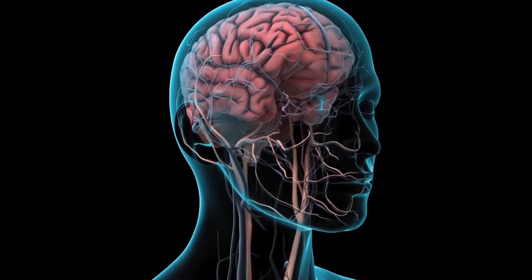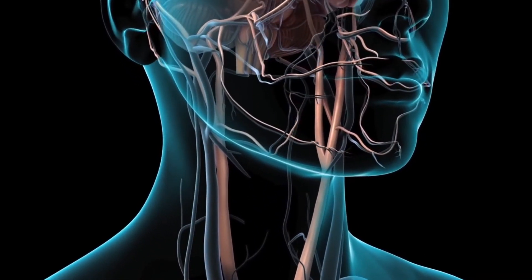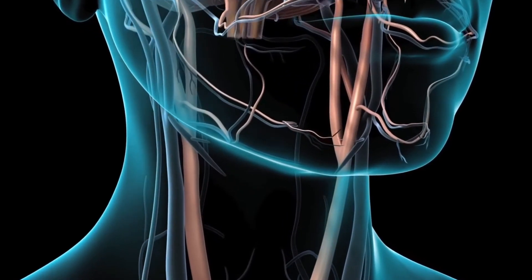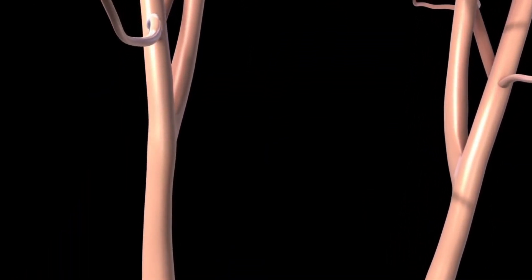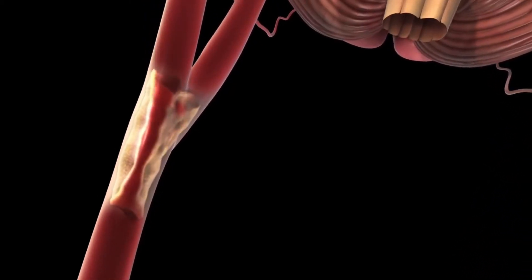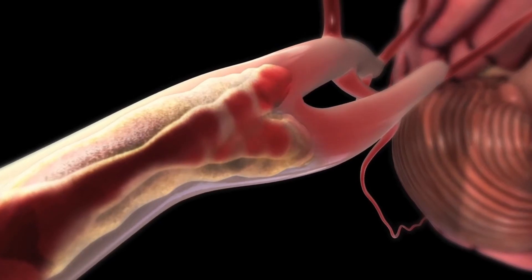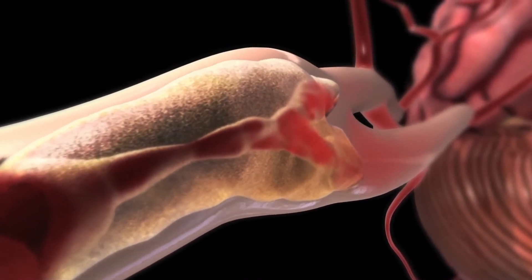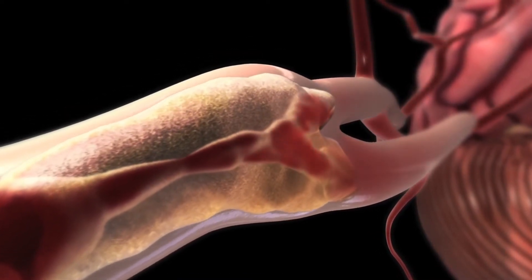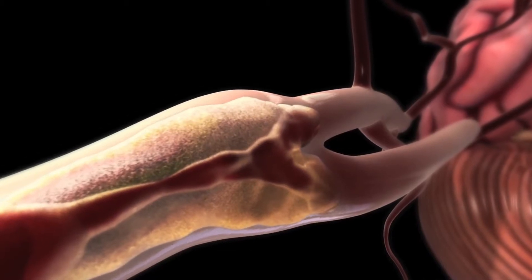In your neck are two major blood vessels called the carotid arteries, which carry oxygen-rich blood from your heart to your brain. You can feel the pulse of the carotid artery in the side of your neck. Fatty deposits, called atherosclerotic plaques, can build up inside the carotid artery. These plaques can narrow the passageway of the artery and interfere with blood flow to the brain. This blockage or narrowing is called a stenosis.